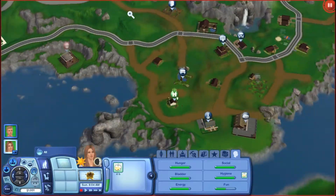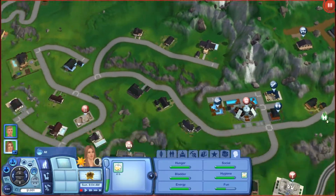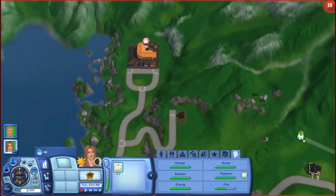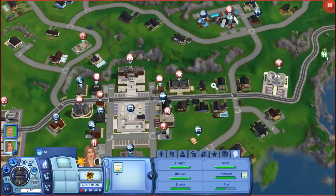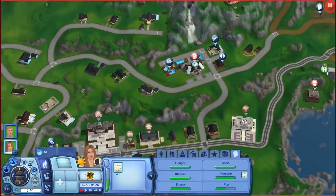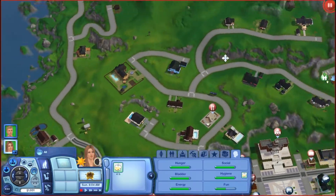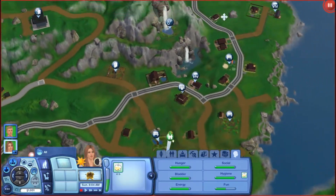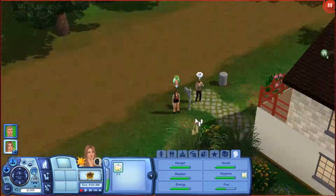So we are now in the beautiful world of Hidden Springs. I chose Hidden Springs because I really didn't have any other town that I kind of wanted to use. I don't really like Lunar Lakes that much, and Silent Tides — I don't think it would be right for Generations. I thought Hidden Springs was a really nice world and I really liked it. So we are in Hidden Springs.